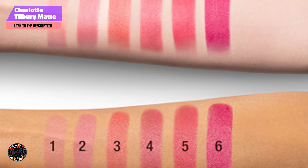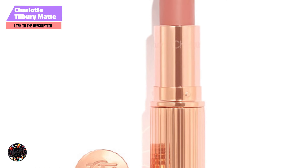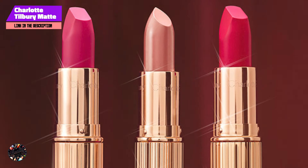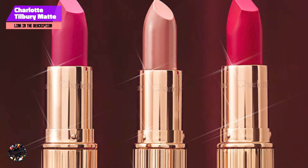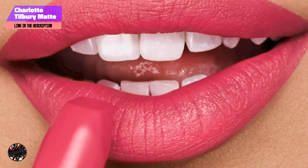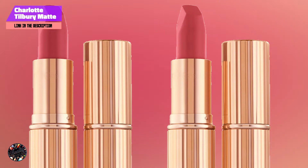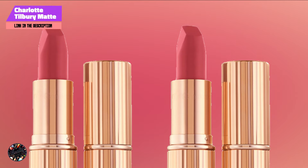The key feature of Charlotte Tilbury Matte Revolution Lipstick is its innovative square-shaped bullet, which mimics the shape of a lip brush for precise application. The formula is enriched with orchid extract and lipstick tree extract, both of which provide hydration and protect the lips from environmental damage. The lipstick offers a soft, matte finish that's buildable, allowing you to customize the intensity of your look. The luxurious packaging and rich, creamy texture make this lipstick a treat for any makeup lover.